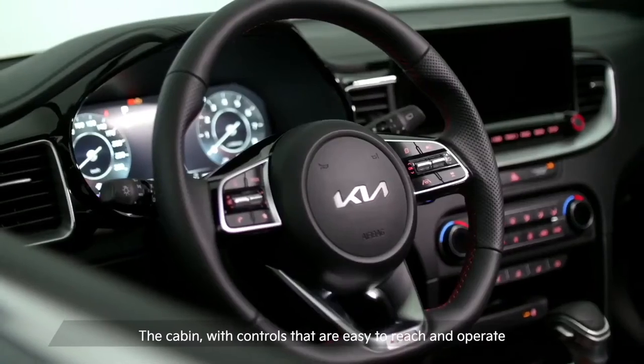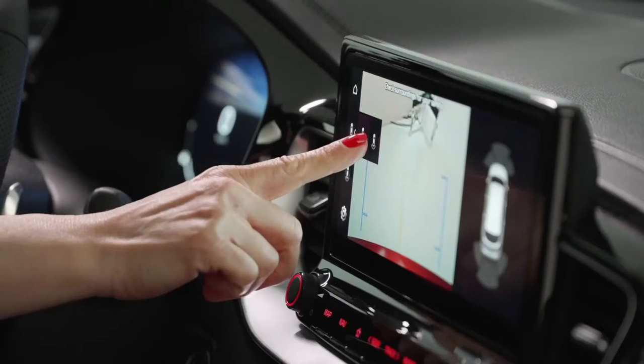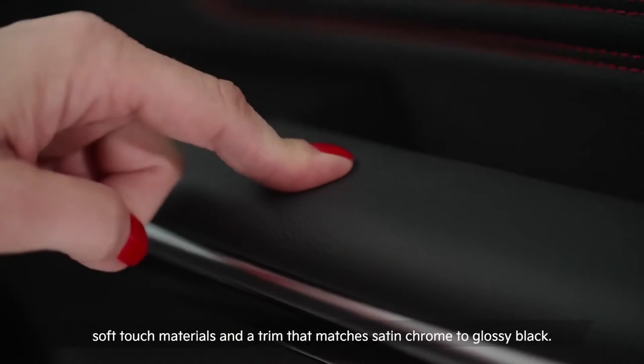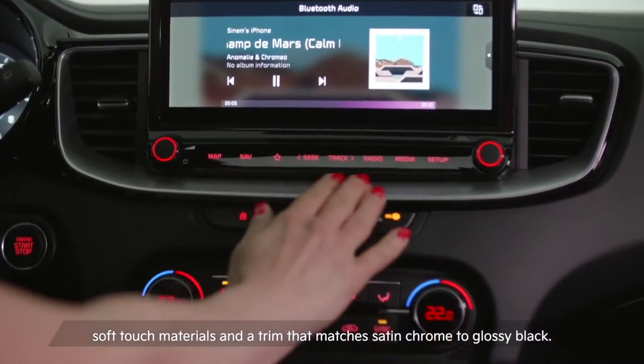The cabin, with controls that are easy to reach and operate and large digital displays, is very driver-centric. The ambience is upscaled thanks to soft touch materials and a trim that matches satin chrome to glossy black.